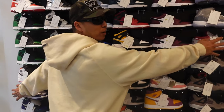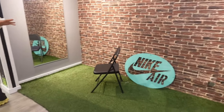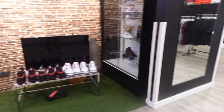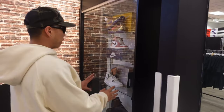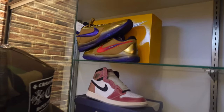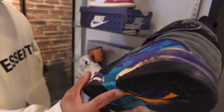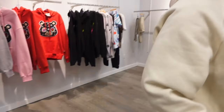Here we have our famous Kicks and Bricks sign with our Kicks and Bricks wall — a try-on area for the shoes, a nice little picture area. We have a TV set up there with extra shoes sitting around. And over here we have some special pieces that we keep.